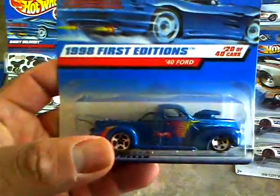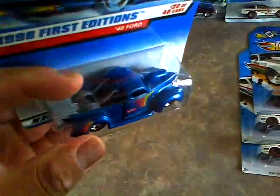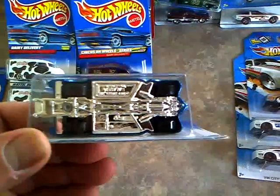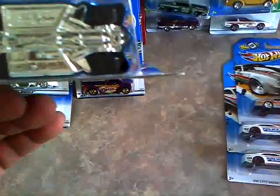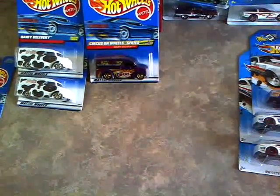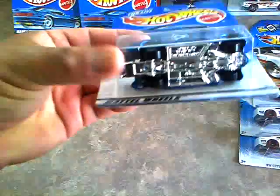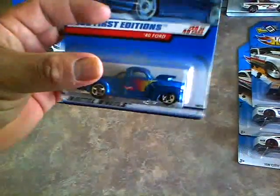Then I found a 98 first edition of the 40 Ford. Pretty cool, and this one is the Malaysia base. There are several bases, so this one is actually the Malaysia version of it. I thought it was pretty awesome so I picked it up - I had one at one time and I set it loose and traded it to somebody, I don't remember who it was though.